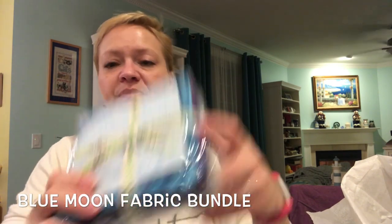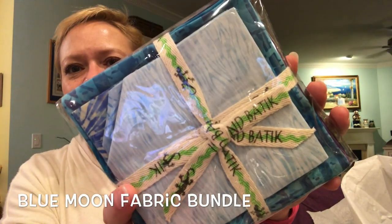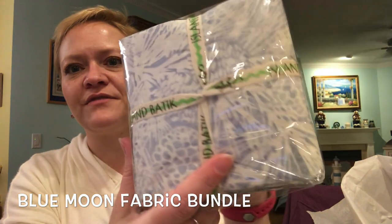Quilting boxes have started to curate something where you get the pattern, you get at least enough fabric for the front of the quilt — I'm not sure about the binding but the backing you probably have to buy yourself. We're going to see in a minute. Like I said, she's a batik lady and these are definitely batiks. Let me get them open so you can see what they look like.